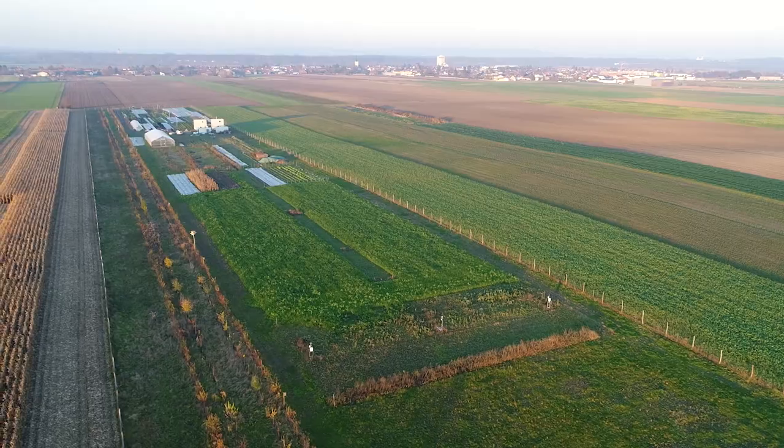Here we are at Grand Farm. My name is Alfred Grand. I am an organic farmer and entrepreneur from Austria.